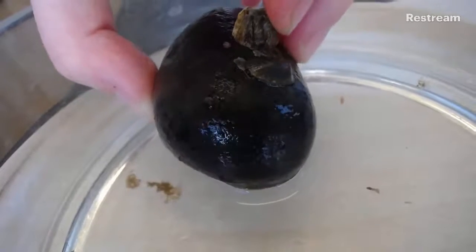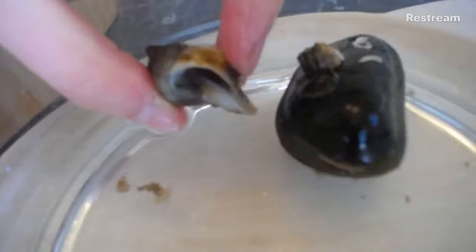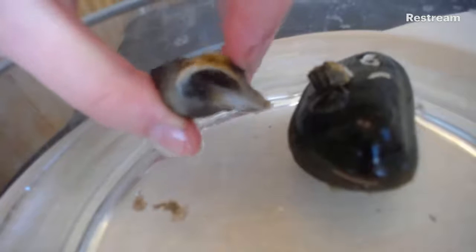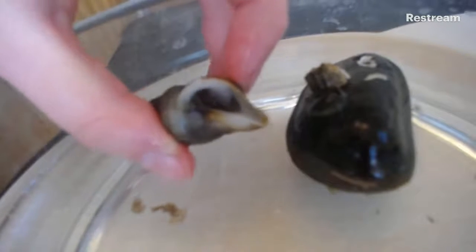It also helps it survive out of water. Another thing it helps is if, let's say, a predatory snail — just like this one — comes along. This here is a predatory snail. Remember, they have something called an operculum, and that operculum seals the shell — it's a piece of shell that seals it when it comes out of water to keep the water in.